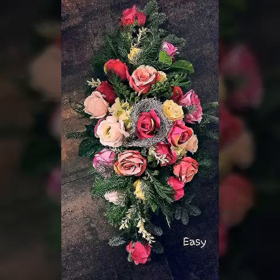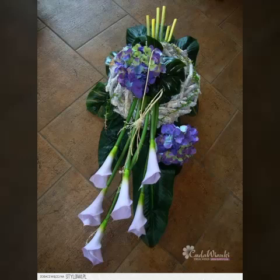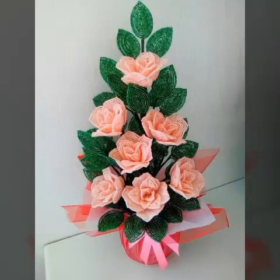Bismillahirrahmanirrahim, assalamu alaykum viewers, welcome to my channel. Let me introduce you to the very beautiful and adorable areas for this beautiful type of flowers that looks really nice and adorable.